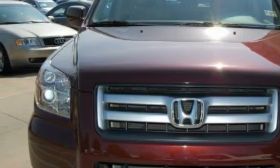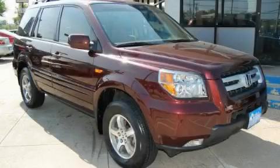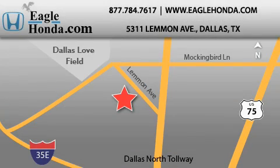Please call us today for more information on this great vehicle. We are located at 5311 Lemon Avenue in Dallas. Our goal is to exceed all of your expectations to ensure that you will return for future visits.